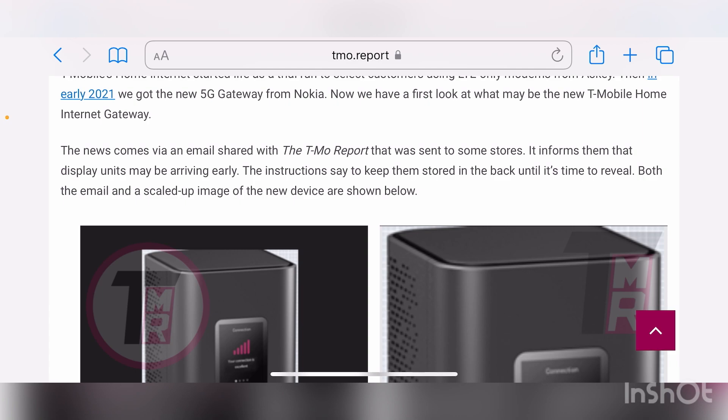Home internet runs on fixed wireless, which comes from the wireless network. Every year there's new technology going into the network where the modems or the chips have to be newer in order to take advantage of what the network is putting out. So we have the X55, I believe, in the current gateway that T-Mobile home internet users are using. When it goes to the X60 — which is out now — the X65, the X70, I would personally like T-Mobile to bring new units out each year that have the newer chipsets in them so we can take advantage of the best performance the network can output.